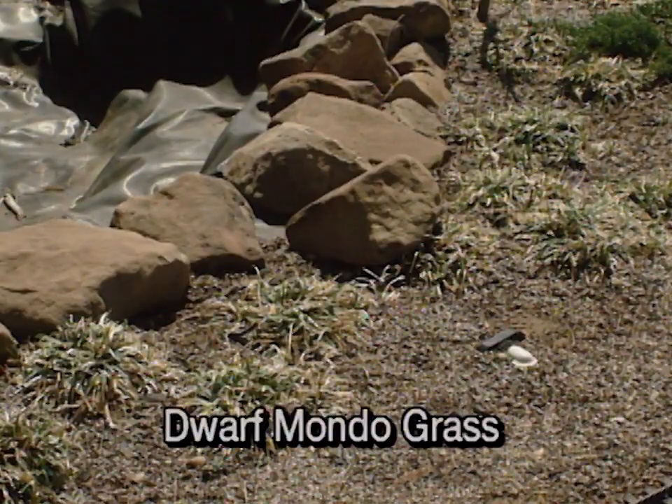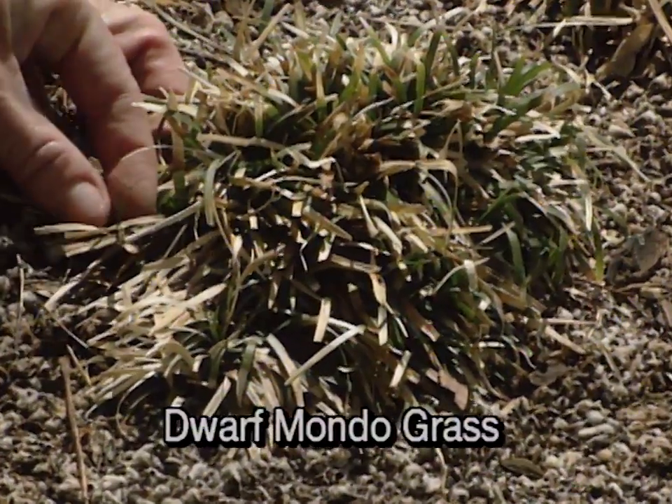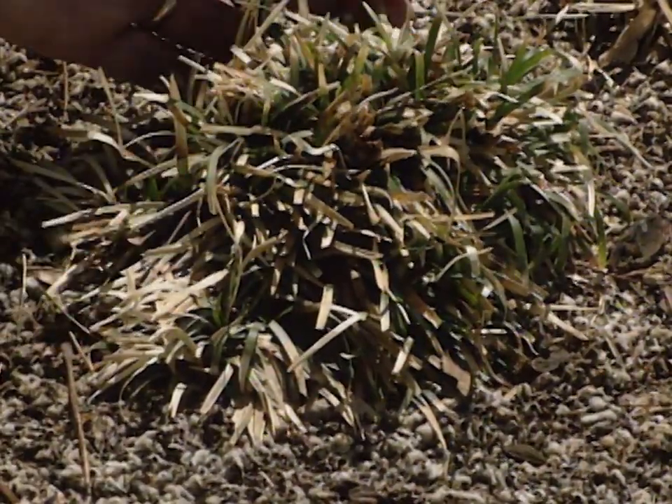On over here we have a dwarf mondo grass, and it's got a little bit of winter kill. It's too small to go over with a weed eater and cut back, but that will eventually be overgrown by new foliage, and it will look really fine around our water garden as we get it ready for spring.